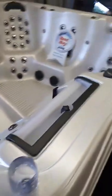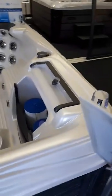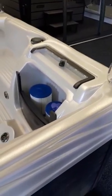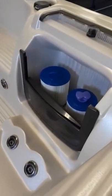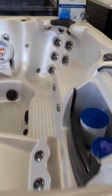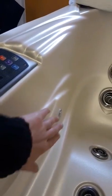You've also got your tranquility waterfall, which is just above the filter compartment, and as you can see it's got two filters. You've got your LED lights which are on the inside of the spa, and you've also got some just here as well.